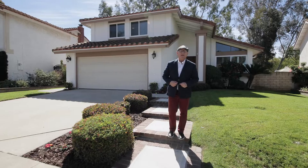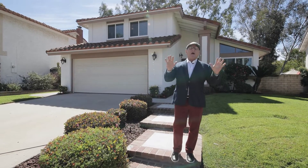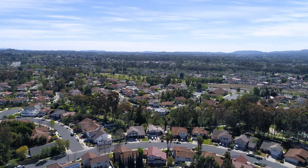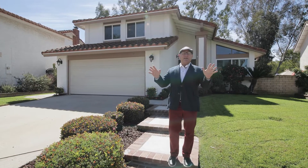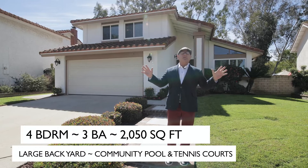Good morning everyone. Tim Morissette with Coldwell Banker, and we're delighted to be in front of a hot new listing here at 21116 Paseo Verita. Paseo Verita is in the city of Lake Forest — as a matter of fact, this is the heart of Lake Forest.